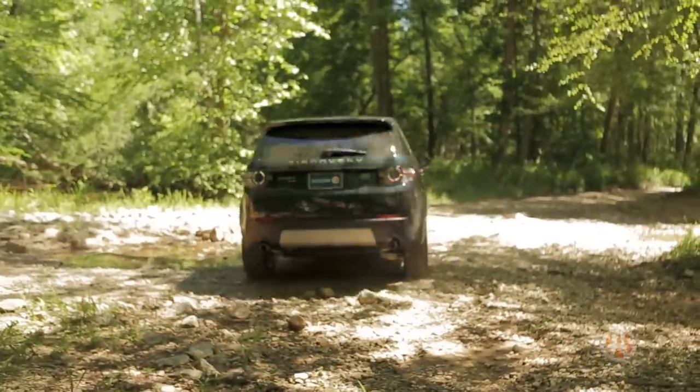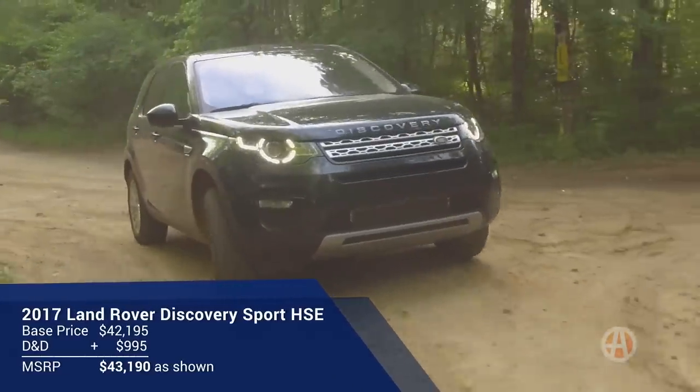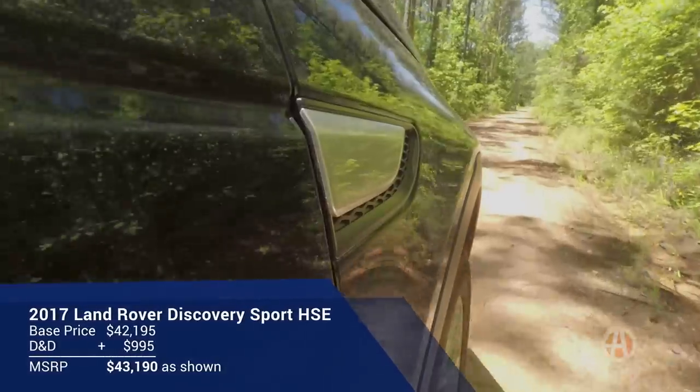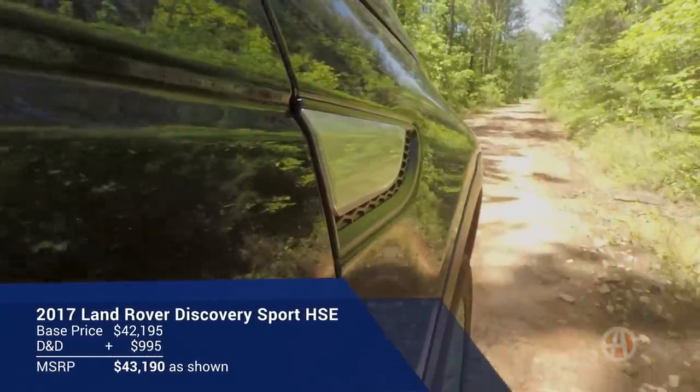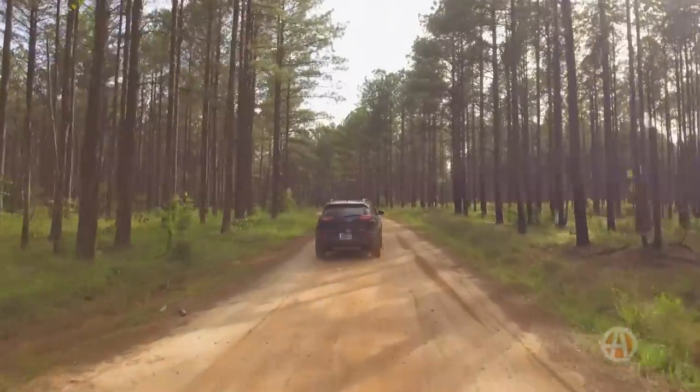With a turbocharged two-liter four-cylinder paired to a nine-speed automatic, the Discovery Sport doesn't really feel quick at first. There's a bit of turbo lag, but once you get moving, there is enough power. The engine can also sound a little buzzy at times.